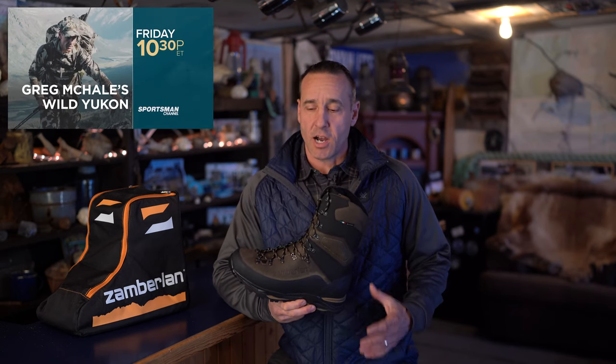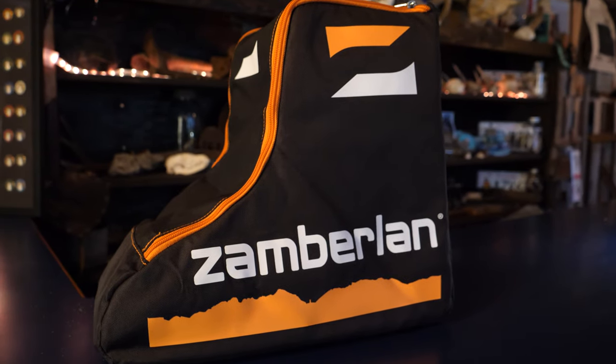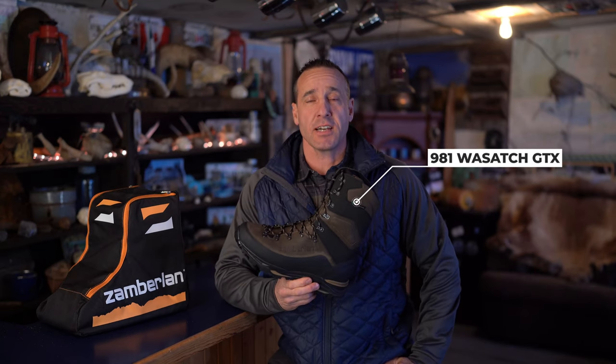I'm Greg Mikhail, host of the television show Wild Yukon on the Sportsman Channel. I want to talk to you about boots. Zemberland has been building boots since 1929 — they're made in Italy, they're quality construction, and this boot in particular is the Wasatch 981 DTX, built for the harshest conditions.